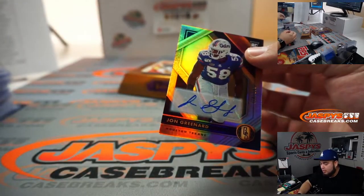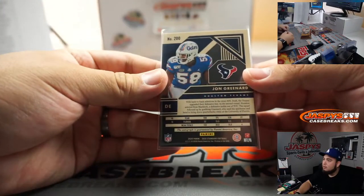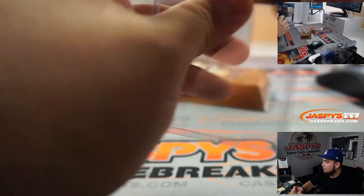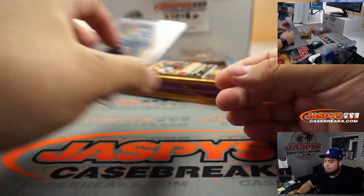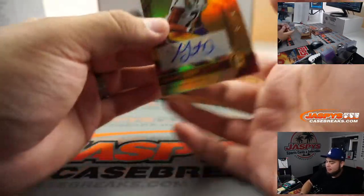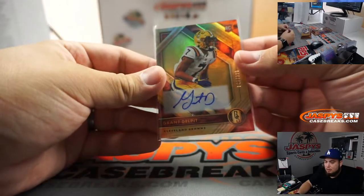Yeah, she handles all the case-breaking side — shipping, sorting, and customer service. Jerry Rice Hall of Gold. We got a John Greenard, he's in Texas, Aaron. Grant Delpit for the Cleveland Browns, went to Anthony.